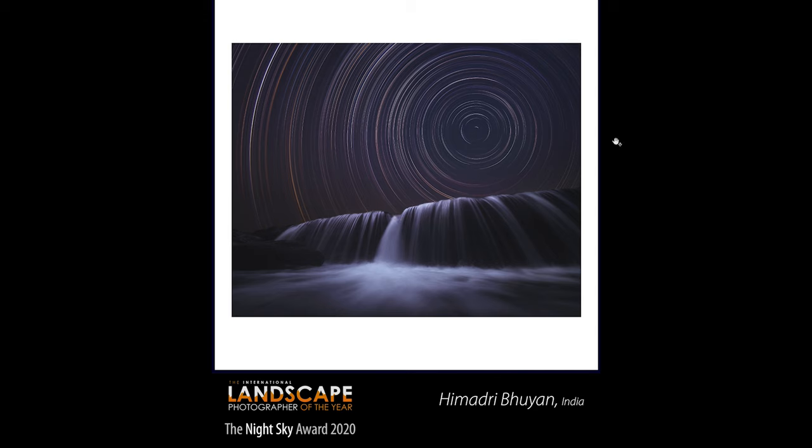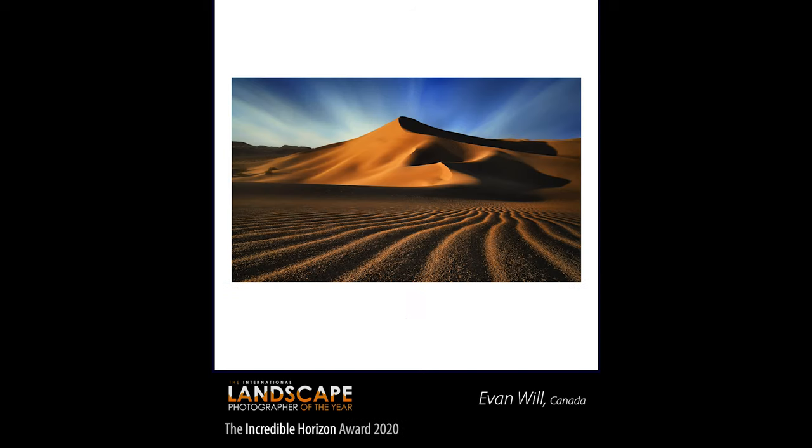The fifth special award went to Evan Will from Canada — the Incredible Horizon award. This looks like one of the old Mac OS wallpapers. It's a fantastic dune and Evan has captured it perfectly with that perfect sidelight, with ripples leading your eye in from the foreground into the dune, and a long exposure drawing the sky out. Everything is pointing to that dune in the middle — the clouds, the ripple lines — and that golden light hitting the side of the dune looks fantastic. It's got so much detail and it just makes the image pop.